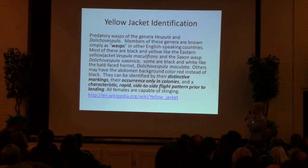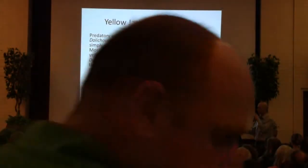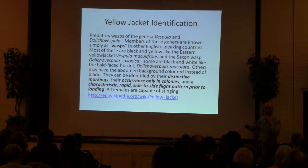Quick definition of Yellowjackets from Wikipedia. A few things I wanted to point out: they're wasps, they have distinctive markings, they live in colonies — some people call them social wasps — and they have a characteristic rapid, side-to-side flight pattern as they're landing. I've observed Yellowjackets over the years and it's helped me be able to pick out what's that flying insect in the yard.